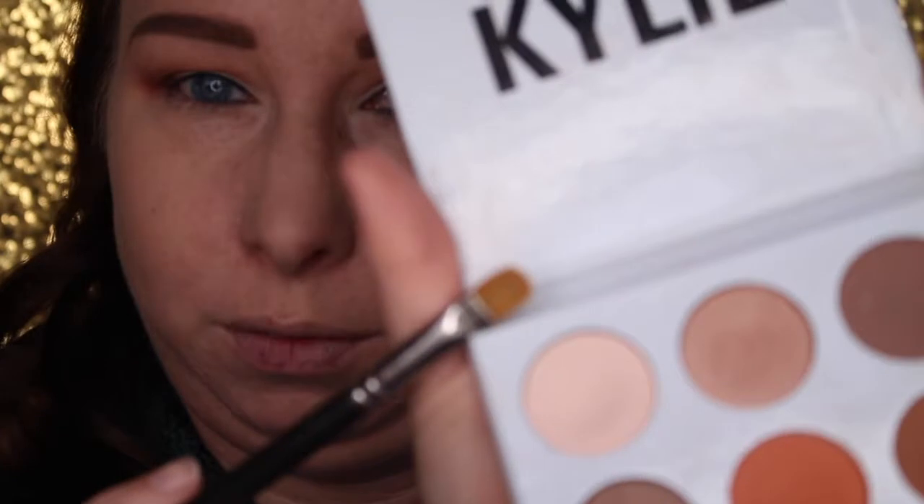After blending, we kind of lost a lot of that lid color from when we set our concealer as the eye base. So I'm going back in with a MAC 242 brush and that same cream shade — I think this is Jasper. Again, you don't have to use these palettes; just use whatever you have on hand and go lightest to darkest or whatever colors you want.